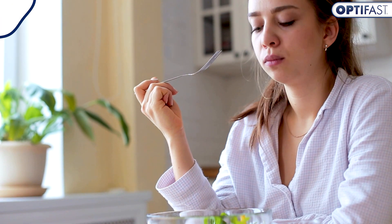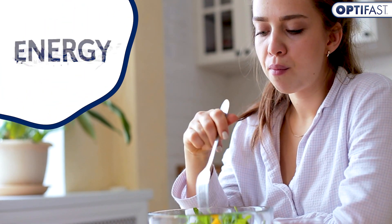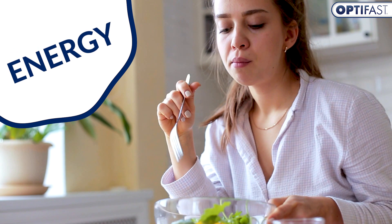Metabolism is the process that happens within our cells, transforming the food we eat into energy to keep us going, like a miniature furnace.